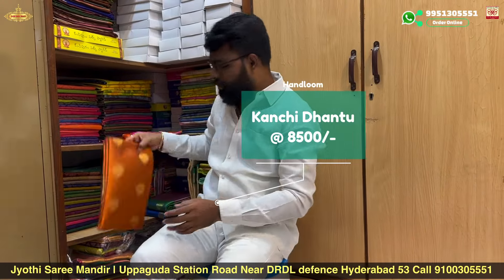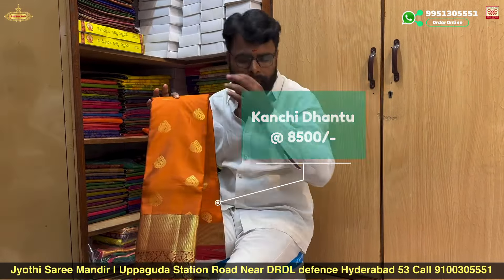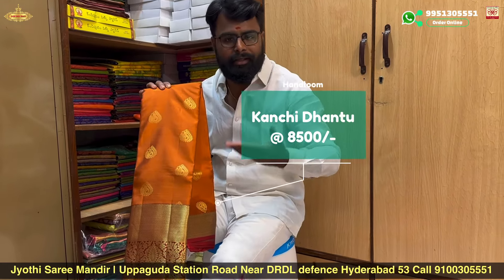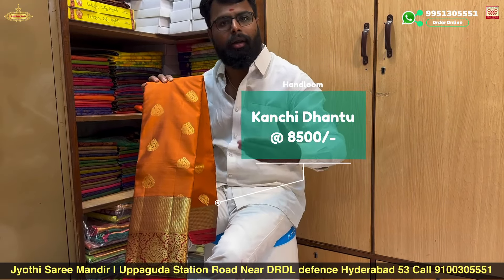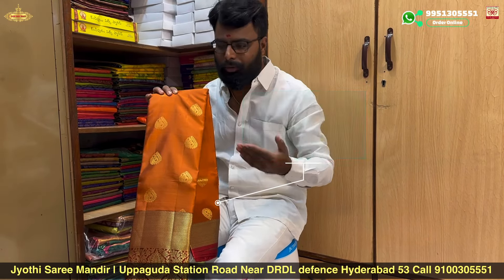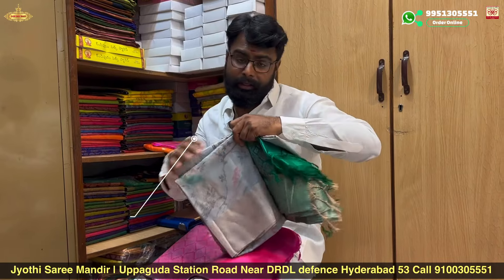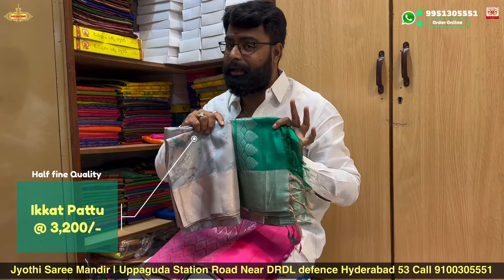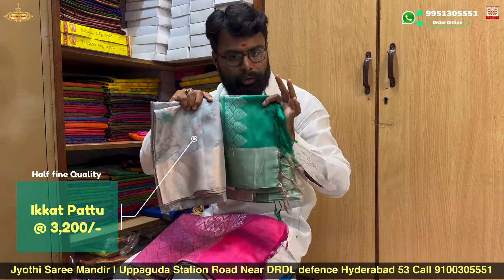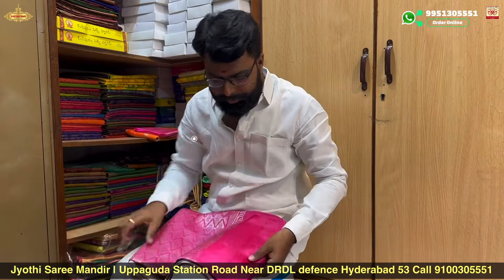We are showing updates on social media so customers don't have to travel far. When you see the collections online, you can come to the store. Available in lightweight at sale prices, in pastel color varieties. Different designs, color combinations, and light color combinations are available.